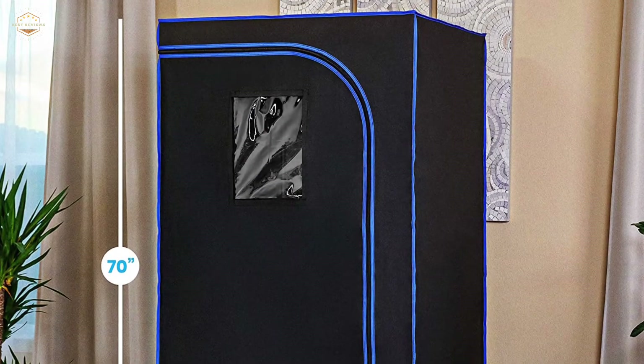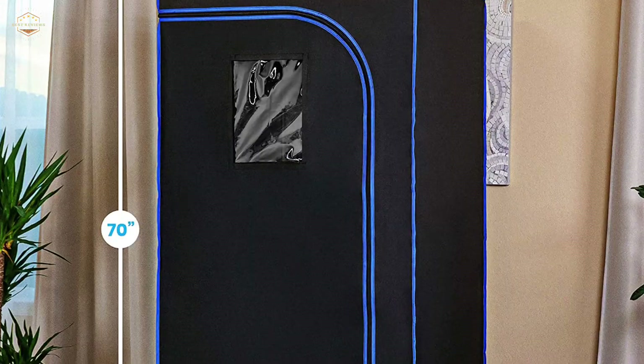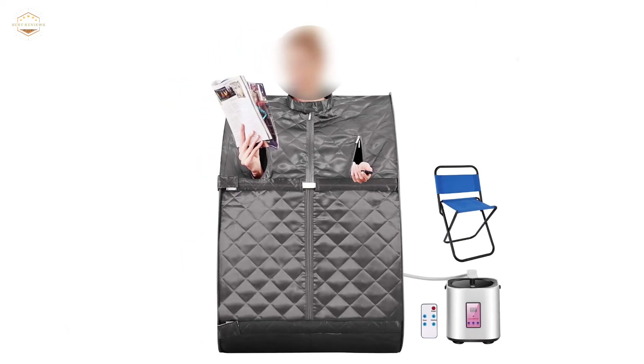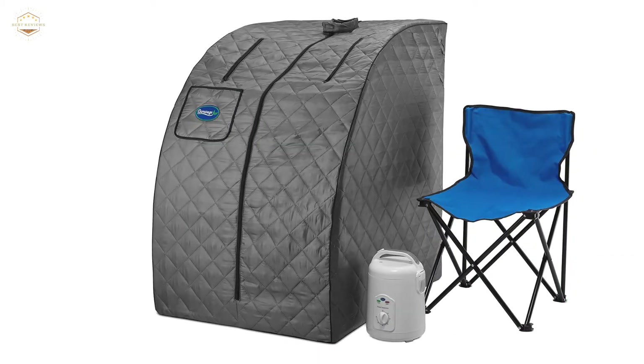In this video, we are going to show you the top 5 best home saunas in the marketplace. We have selected them based on their quality, performance, and price. We've done sufficient research to find them. If you are trying to find out which home sauna is the best, here is the video for you.